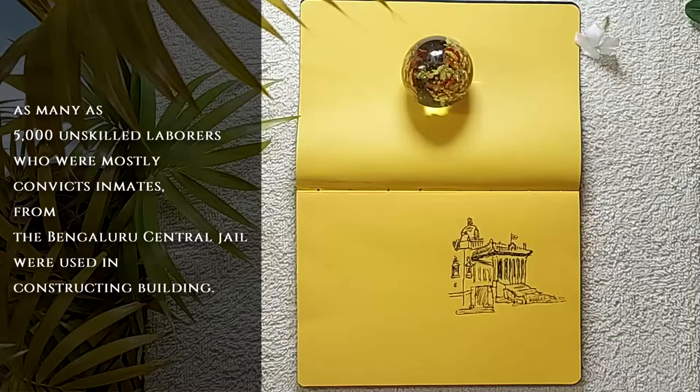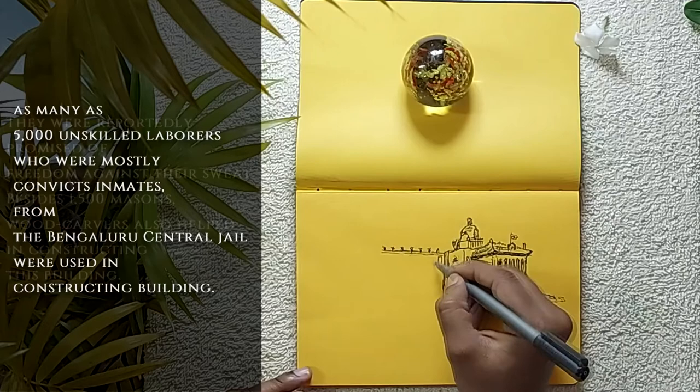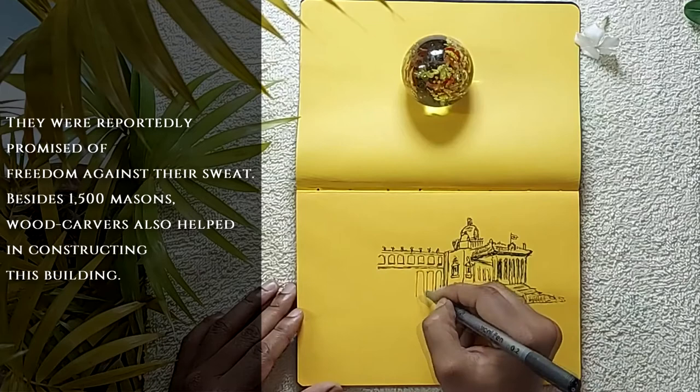It is interesting to note that as many as 5,000 unskilled laborers, who were mostly convict inmates from the Bangalore Central Jail, were used in constructing the building. They were reportedly promised freedom in exchange for their labor. Besides that, 1,500 masons and wood carvers also helped in constructing this building.